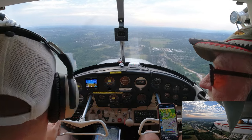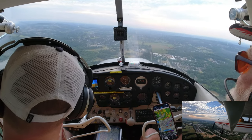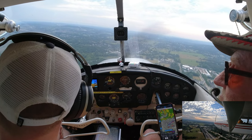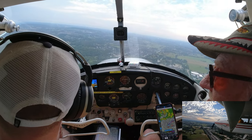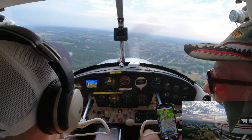We're going to do our final checklist: seatbelts on, gas on both, mixture rich, carburetor heat on, landing lights on, flaps and power as desired. We're going to pull the power back a little bit and start our descent. About 500 feet per minute is good — the magenta line should be about halfway down to the ten.